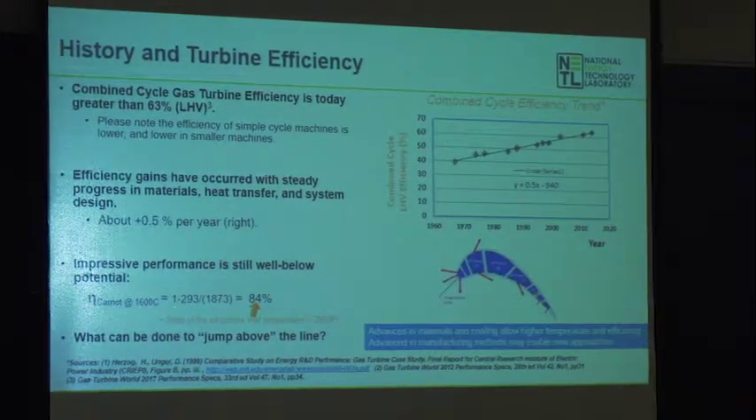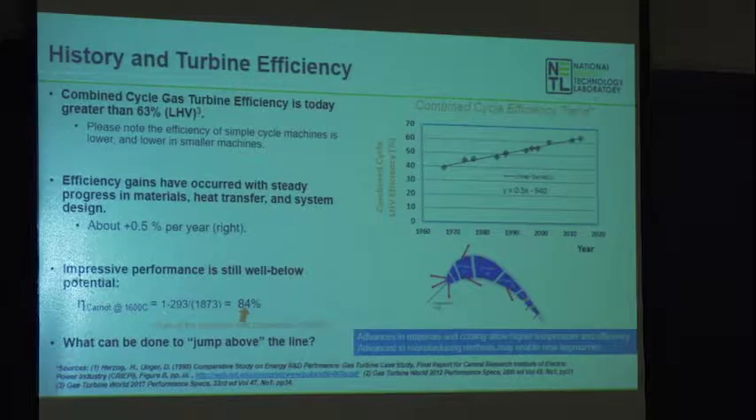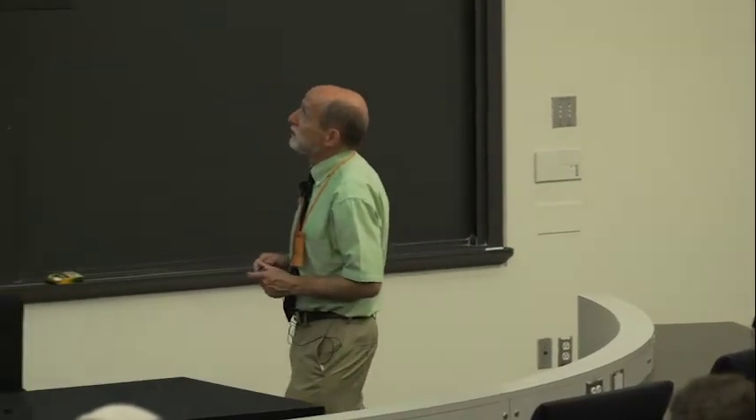Let's look back at the history of gas turbine efficiency. The combined cycle gas turbine efficiency has been going steadily upward — back from 1970, about half a percent a year — and people are claiming 63% efficiency now. Almost all gas-fired conversion equipment reports efficiency on LHV, while coal power plants report efficiency on HHV. Natural gas efficiency on LHV is about 4% lower than its HHV; with coal plants it's about 2%.